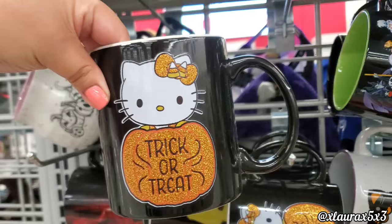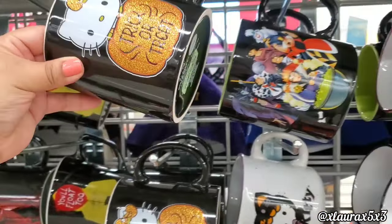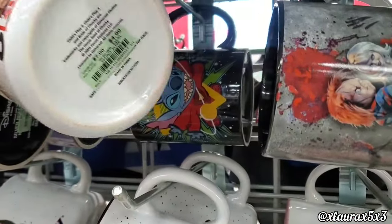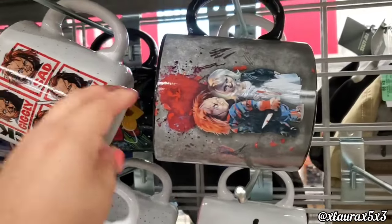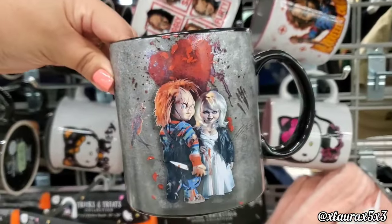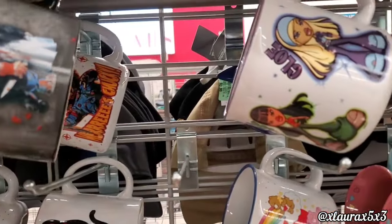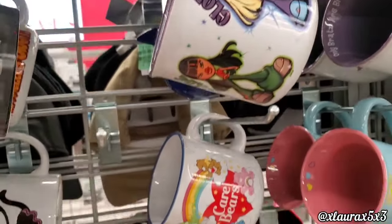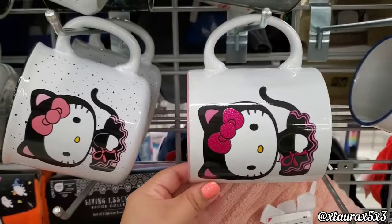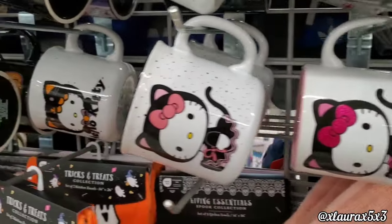Here at Burlington they have a bunch of Hello Kitty mugs — this one says 'Trick or Treat' for $5.99. They also have the Villains, and look, here's Chucky for $5 and Chucky and his Bride for $5. They also have Care Bears and another Hello Kitty one with polka dots for $5.99.